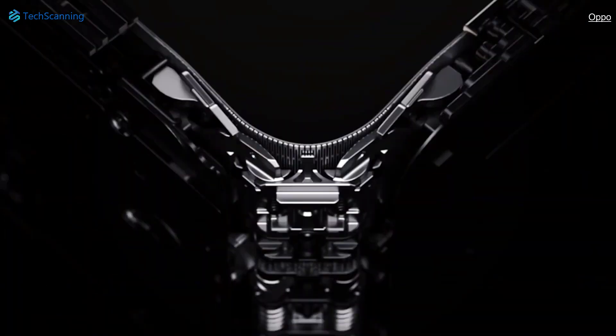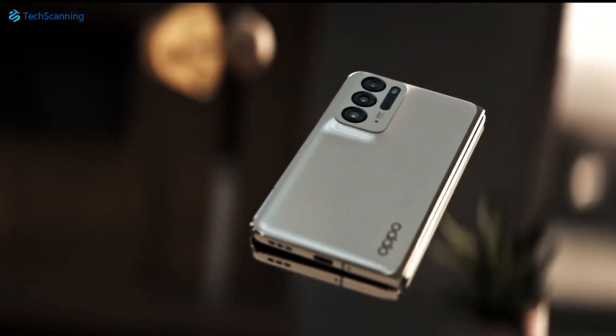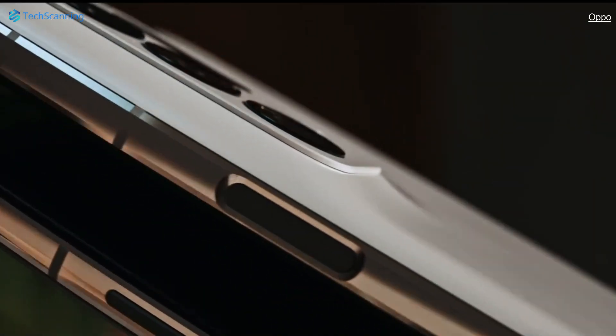The tipster also shared about the design — that Oppo could release the next generation of its foldable with faux leather, which will be, I think, a good decision compared to last year's Find N that had a slippery back.